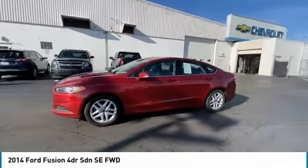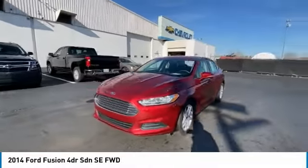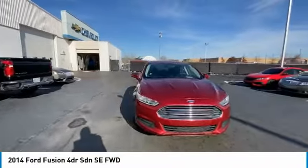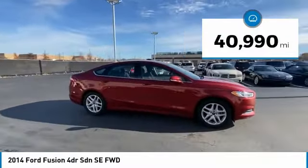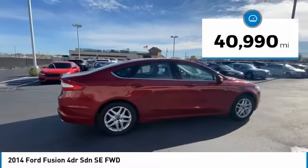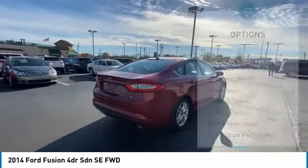We are pleased to show you the 2014 Fusion. You can have both impressive power and great economy in a Fusion. This vehicle has less than 45,000 miles. Here are some of this vehicle's great options.